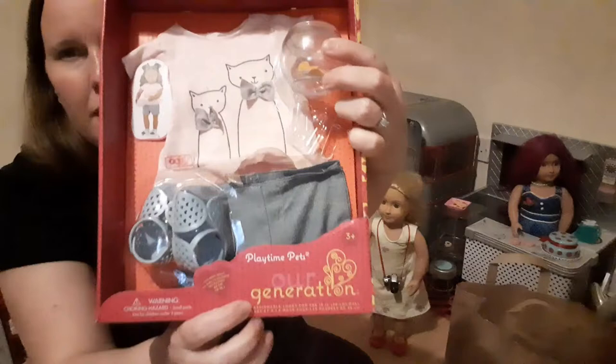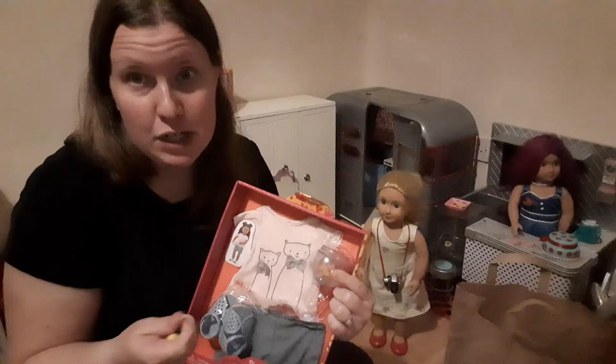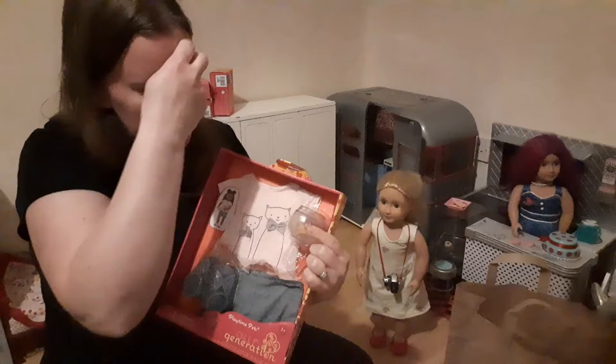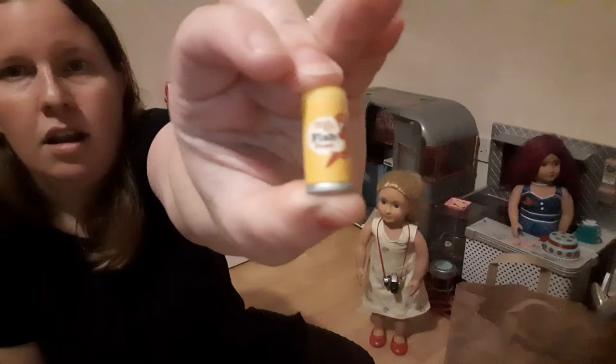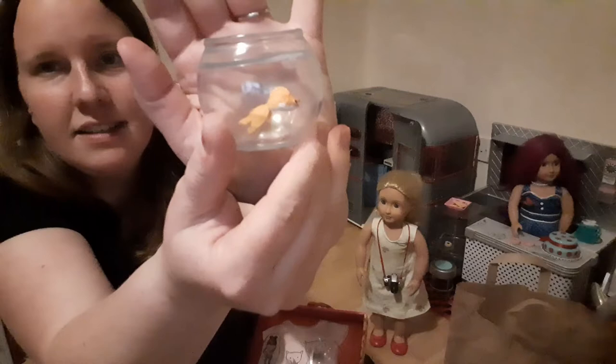This set has shoes, shorts, a tee, and a little fishbowl. My daughter literally wanted the fish out of the fishbowl, so she was very disappointed that she couldn't get the actual fish out of the tank. I'm going to unbox that now. So these are the fish food items — the dish food — and then the fish formula.